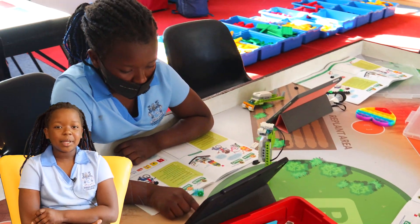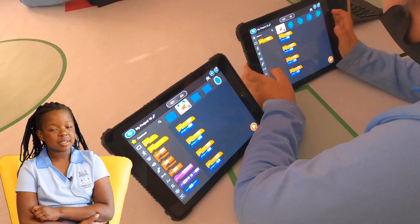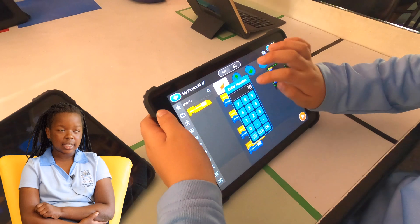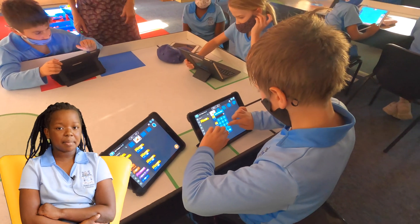In grade 3 we use the WeDo app to code our robots. I've done the Spyrobot, the Snail and so many other ones. My favorite one is the Spyrobot.